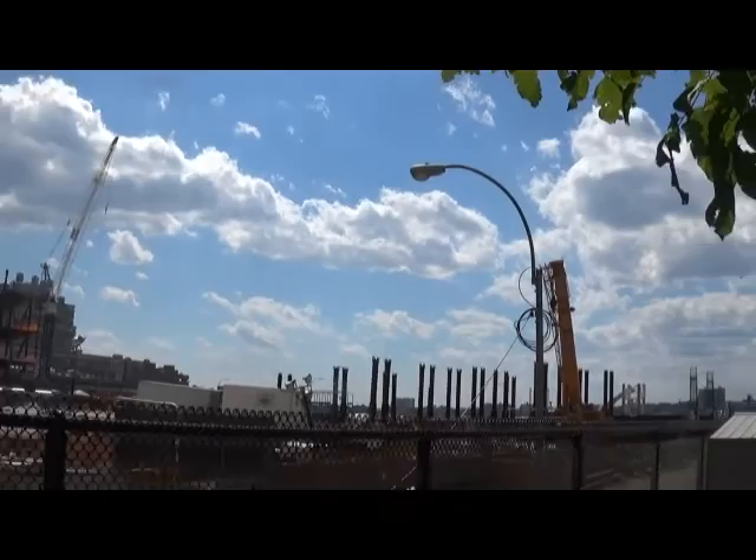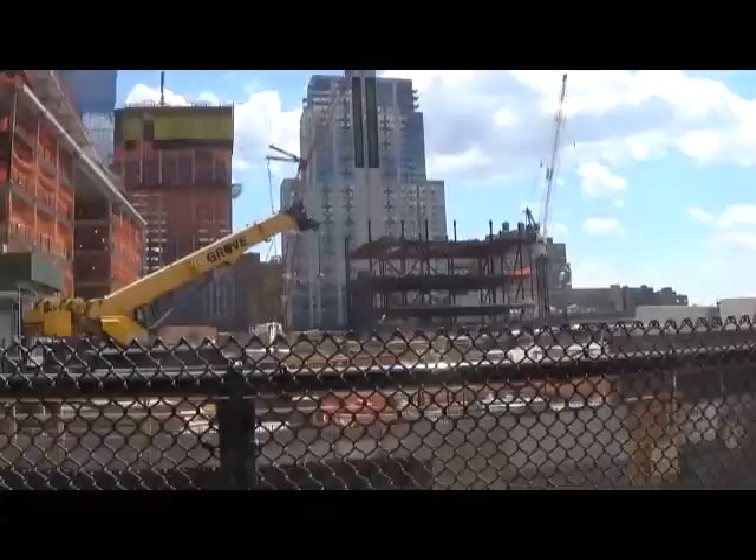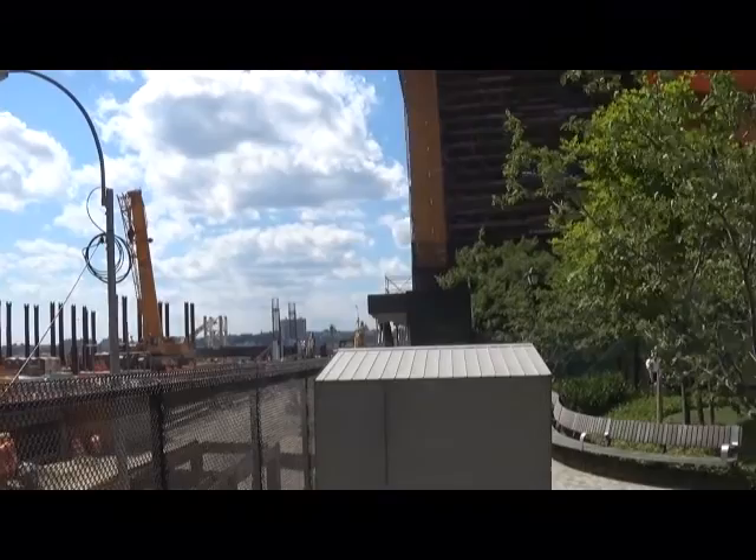I think the luckiest buildings are going to be the ones that can maintain their view of the Hudson and see the distance. Some of the buildings going up now are going to block the views of some of the other buildings, but the developers realize that — it's all part of the process. And there in the distance, where you see the extra space, is the beautiful Hudson River.